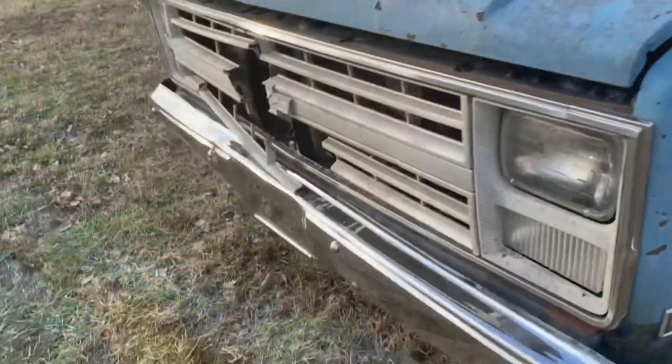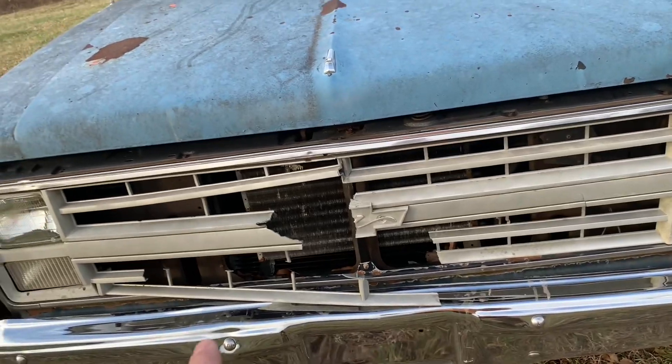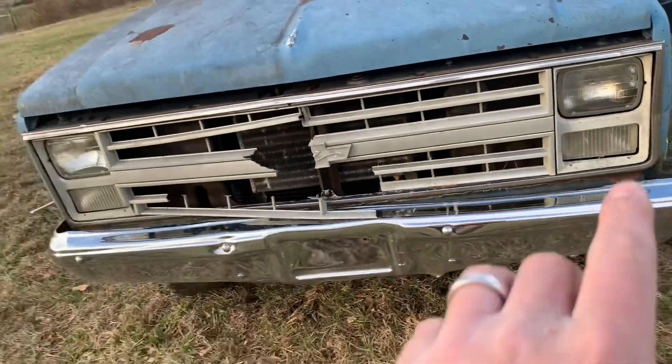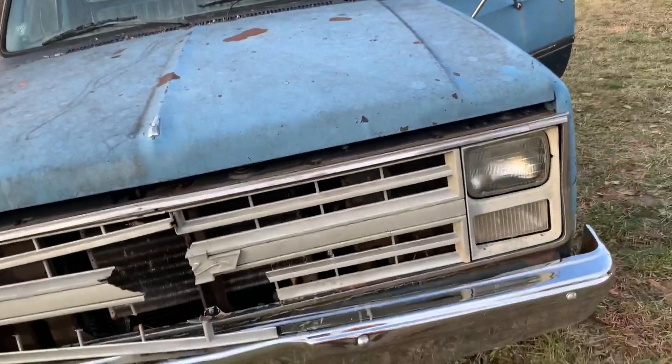The grille's all busted up, which doesn't hurt my feelings too bad because I'd kind of like to do a '73 to '80 front clip swap on this — get the old round headlights back. Under the hood...